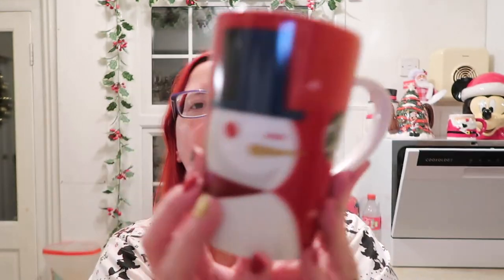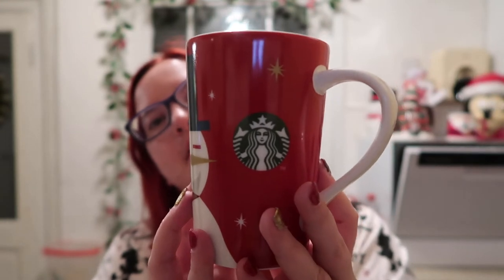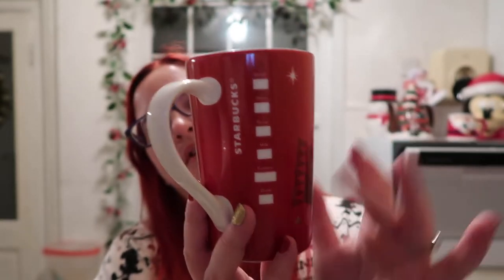Next we have a Starbucks mug which an old friend got for me one year for Christmas. It is just Starbucks with a snowman design on there, the Starbucks logo, and it's like a Starbucks cup with your order on it. It's really cute - I think my mum uses this when she comes around during the Christmas period.